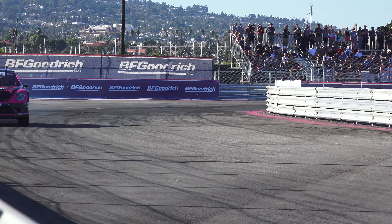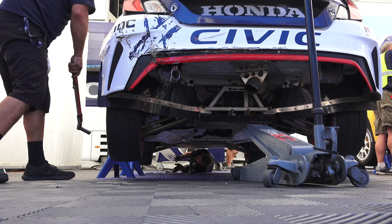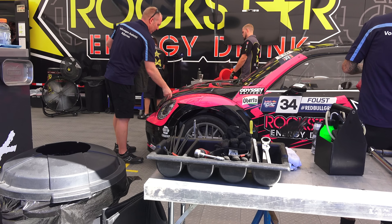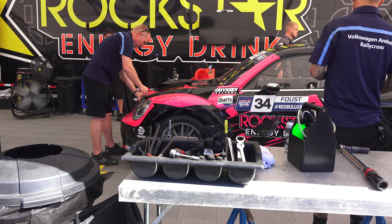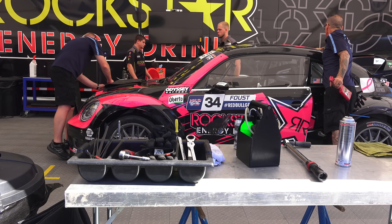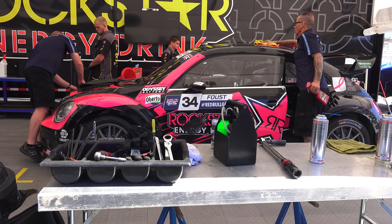So how do they achieve such mind-blowing acceleration? First and foremost, you'll need all-wheel drive and an absurd power-to-weight ratio. With a minimum weight of 2,921 pounds including the driver and all fluids, the vehicles are carrying less than 5 pounds of weight for every horsepower the engine produces.